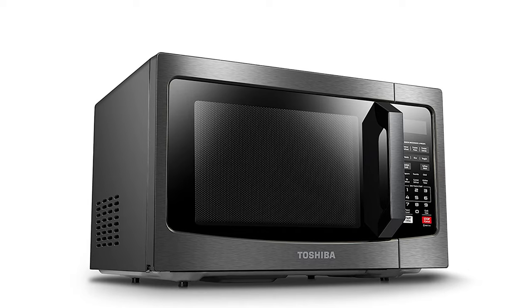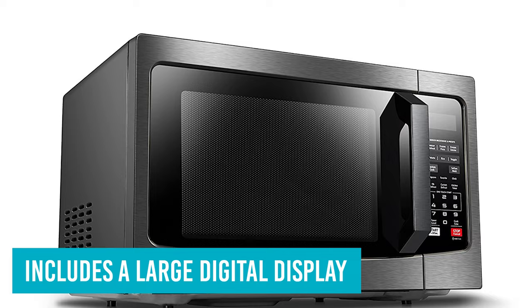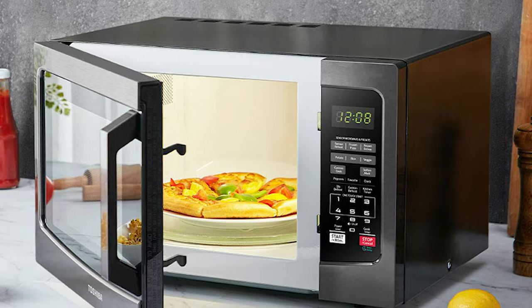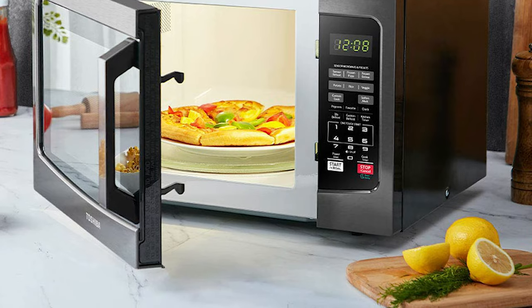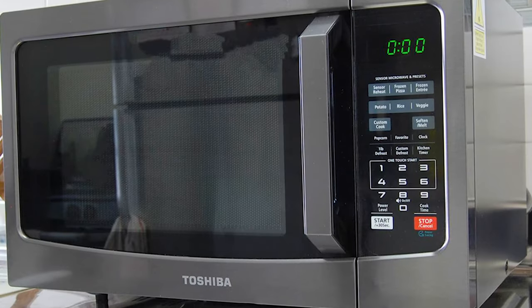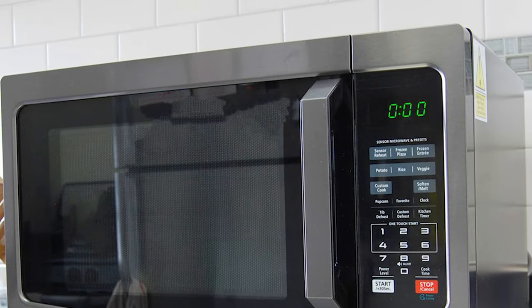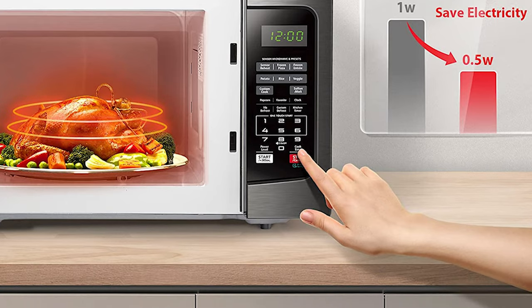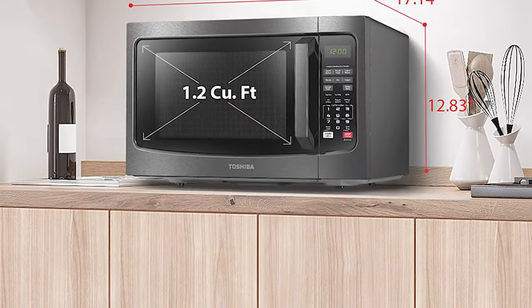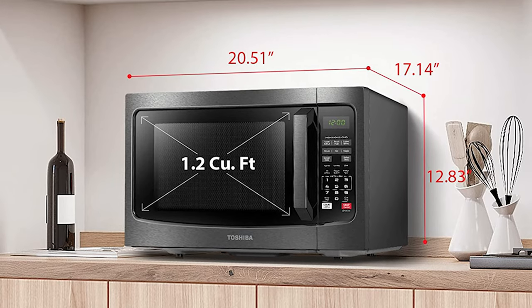This 1100W microwave's design includes a large digital display, a 12.4-inch glass turntable, an easy-to-read control panel, and a pre-programmed sensor menu to simplify the cooking process. It even has two defrost settings: custom or one-pound auto-defrost. Calling it the perfect combination of price, size, and power, we loved the handlebar instead of a push button to open the door, which is more ergonomic. Some reviewers did miss not having the beep that reminds you that food was left in the microwave.